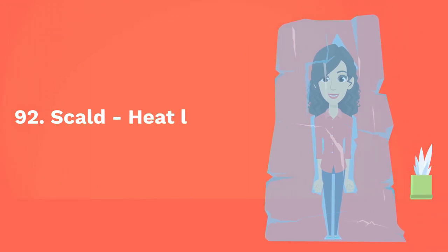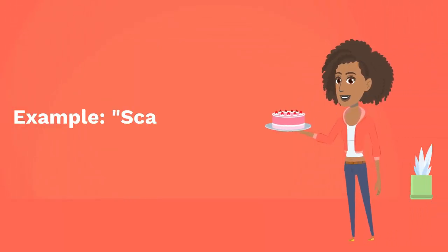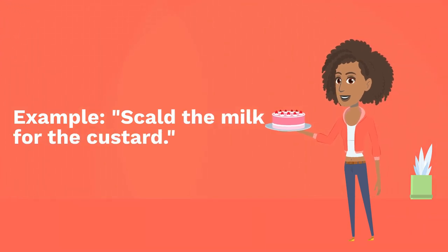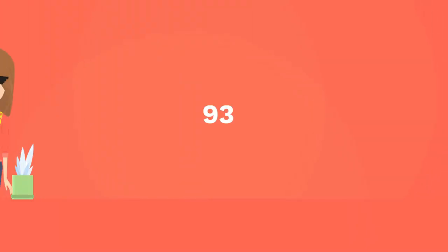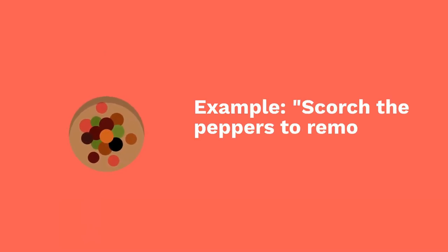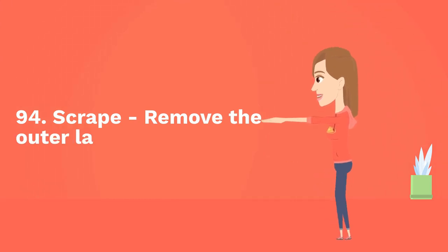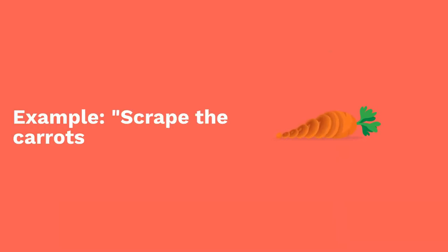Ninety-two: scald — heat liquid to just below boiling. Example: scald the milk for the custard. Ninety-three: scorch — burn slightly. Ninety-four: scrape — remove the outer layer. Example: scrape the carrots before chopping.